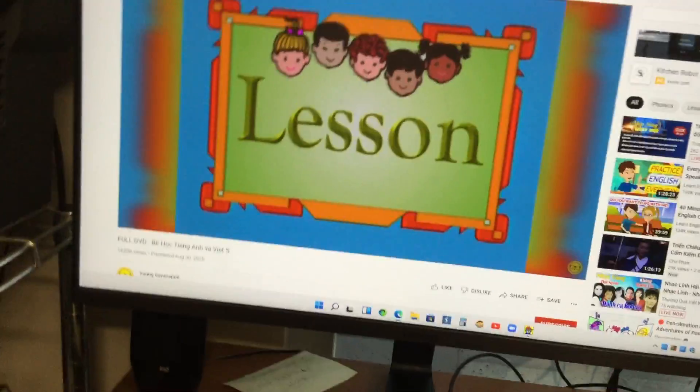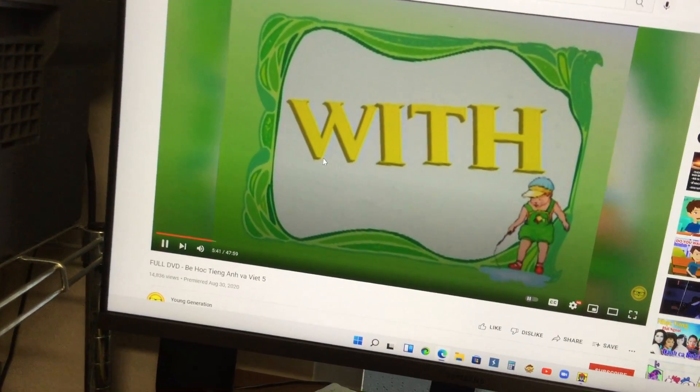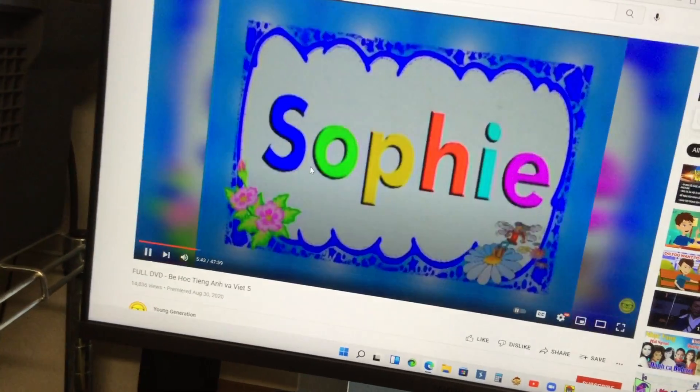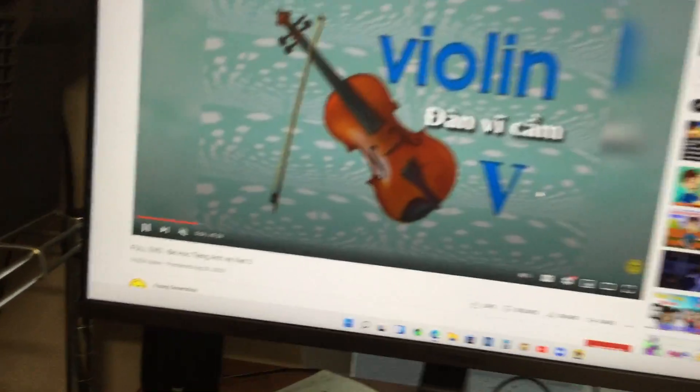Introducing lesson letter V with the voice of Sophie. Good morning, welcome to Sophie. Here we go, Sophie. The letter V says V, as in violin.